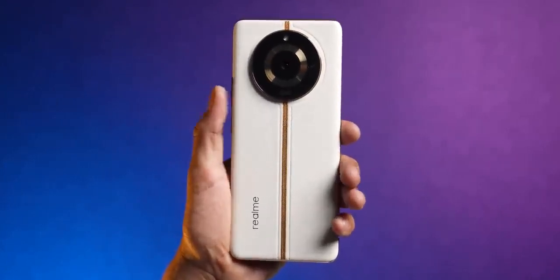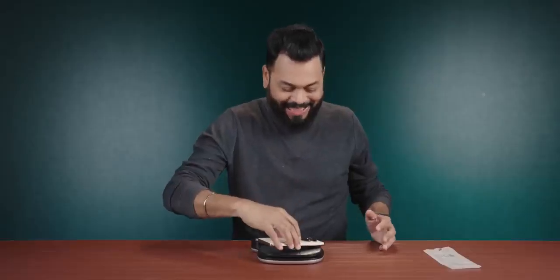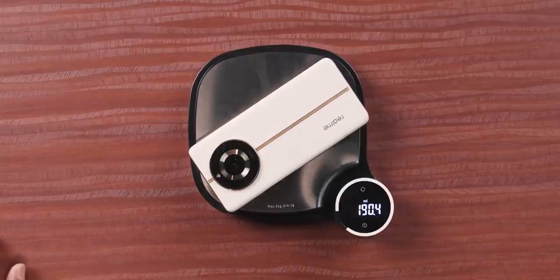The in-hand feel is really nice — you really feel nice holding this phone. If I talk about weight, I guessed it should be closer to 200 grams, and the scale shows 190–191 grams. It does not feel that heavy, for sure.